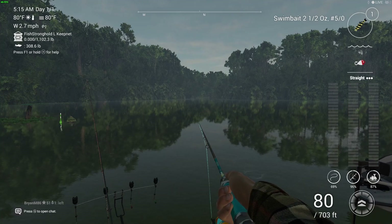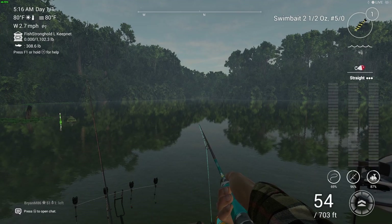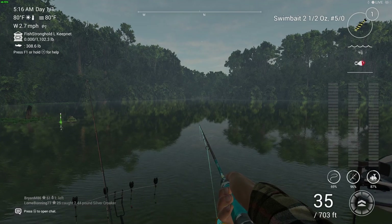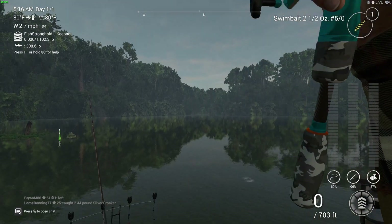Welcome back, people. We got some more Fishing Planet for you guys here today. This is a very short clip — every now and again I hit record and it makes a good video. Quick little short video of me fishing different spots in the new Amazon Makumaku Lake. This is where we are.